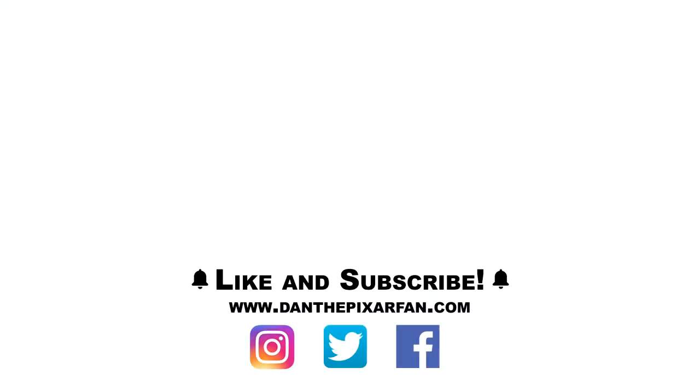As usual, I can't wait to hear your thoughts down in the comments. Thank you so much for watching and I will see you all in my next video. Later dudes!